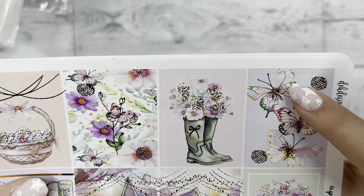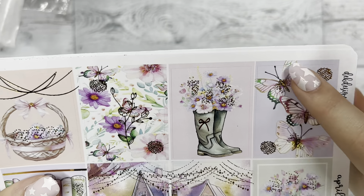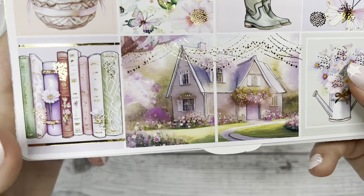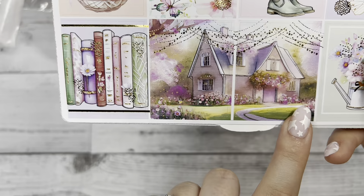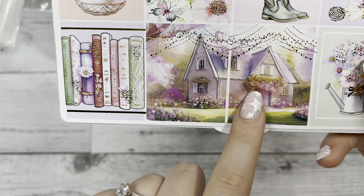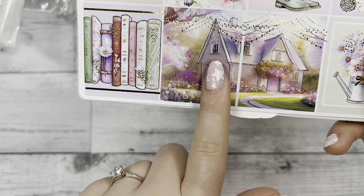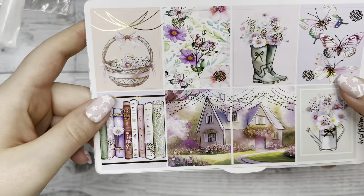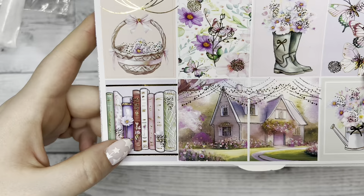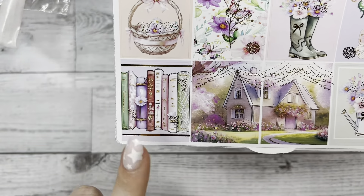Next we have some butterflies with foil splashes around them accenting it. At the bottom we have a watering can with flowers in it. And then in the middle we have a scene of a house during spring — you can see the flowers blooming around the house, it looks very soft and magical. And the last box has a bunch of journals and books, which I love because I'm an avid reader.